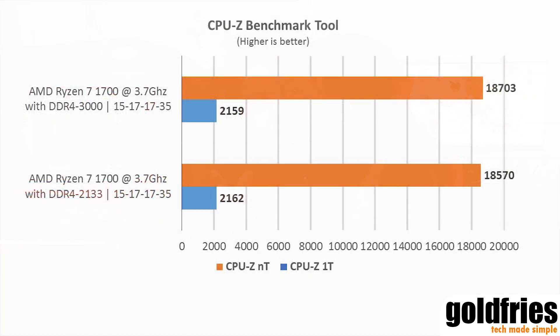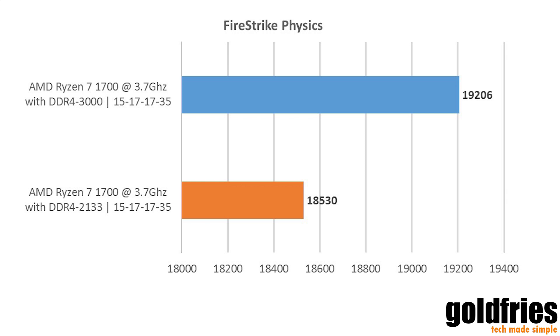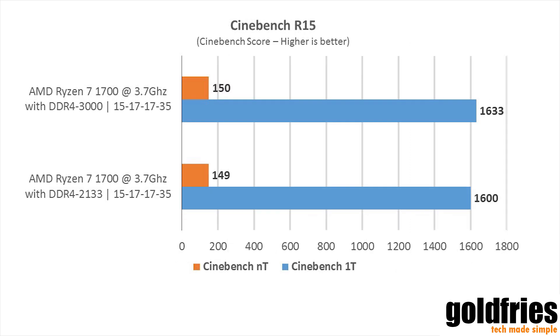So let's have a look at the performance — CPU-Z, 3DMark Firestrike, and Cinebench. You can see that the performance is pretty much similar; we can't make out much with the numbers there.